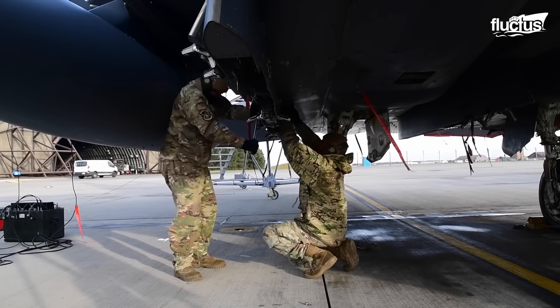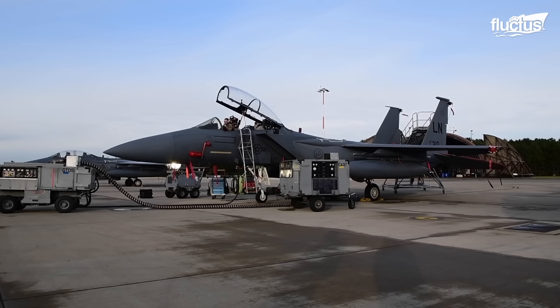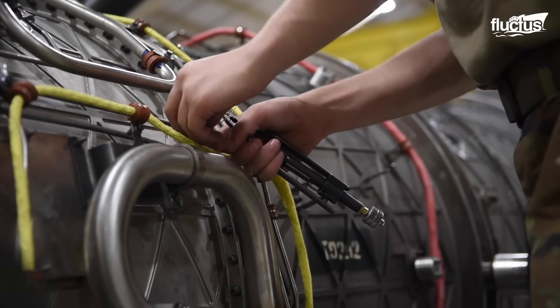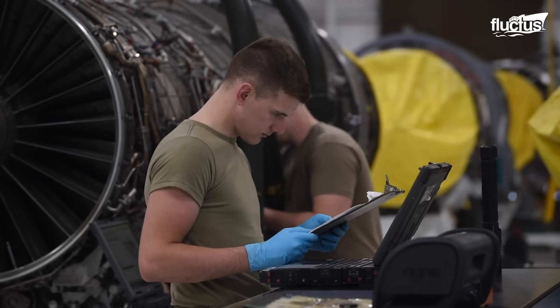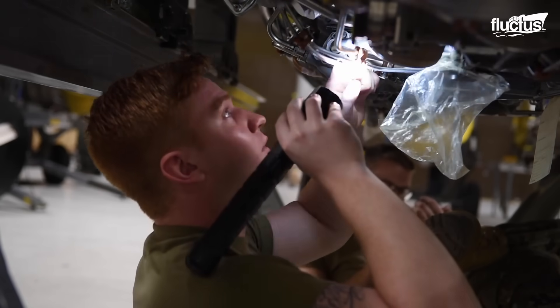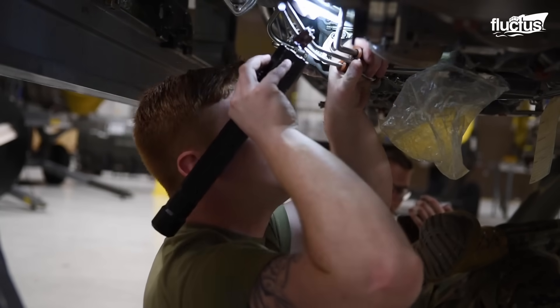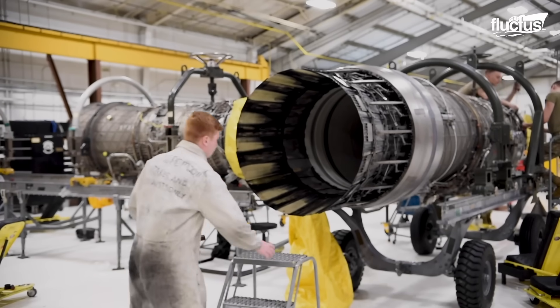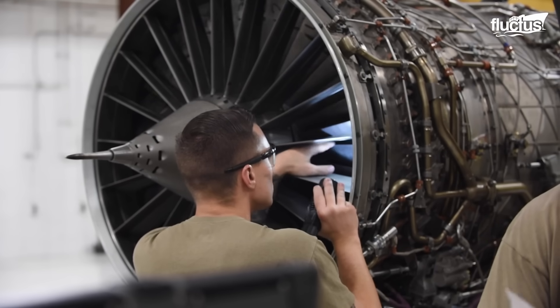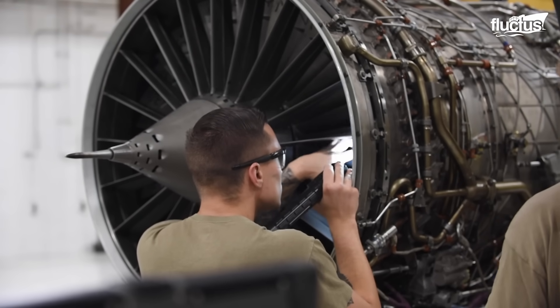Much like private aerospace companies, the United States military works hard to both maintain and enhance the engines they have in service. Much of this is accomplished by component maintenance squadrons. As part of the United States Air Force, these men and women are responsible for maintaining and repairing multiple aircraft components.